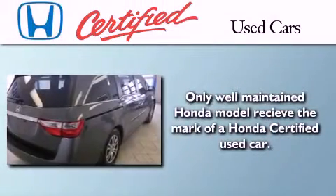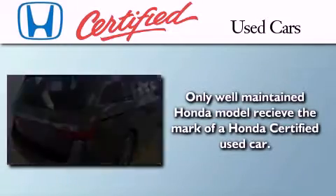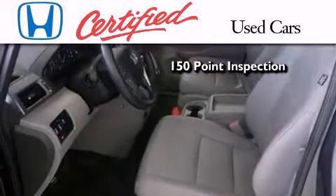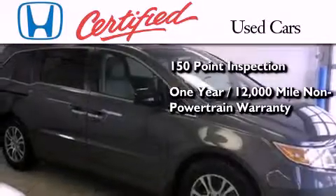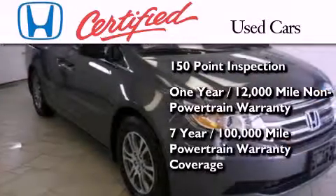In addition to the innovative engineering and quality manufacturing that is part of every Honda, this certified Honda includes an exhaustive 150-point mechanical and appearance inspection, an additional 1-year or 12,000 miles of non-powertrain equipment warranty coverage on top of what is left on the original new car warranty, and 7 years or 100,000 miles of powertrain warranty coverage.